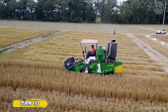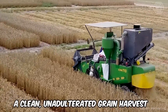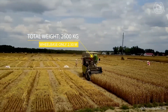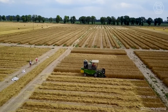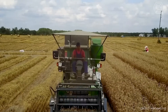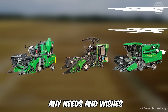The Zhurn 110 is a combine harvester so compact it could fit in your garage, ideal for those who want a clean, unadulterated grain harvest. It is easy to operate and does not require complicated setup, which is especially appreciated by breeders and small experimental farms. Thanks to its lightweight and compact dimensions, the Zhurn 110 can be easily moved between fields, and thanks to its modular design, this combine harvester can be customized to suit any needs.